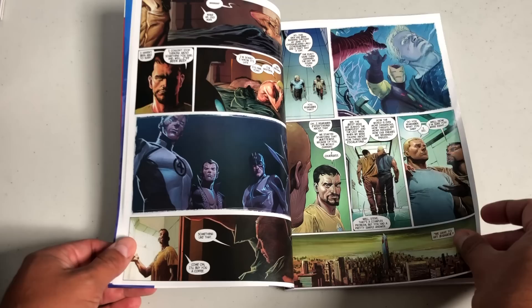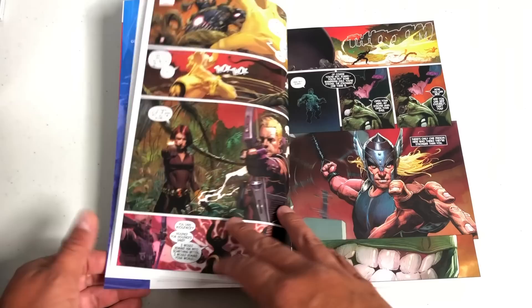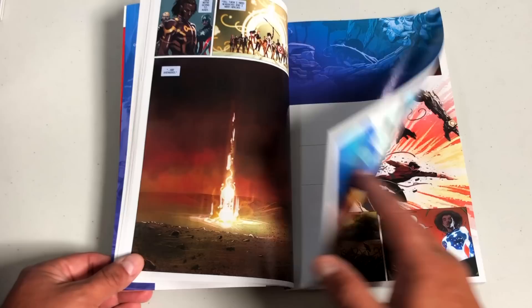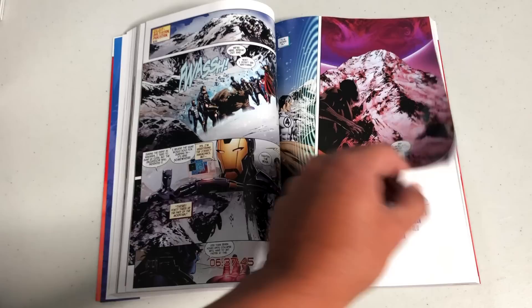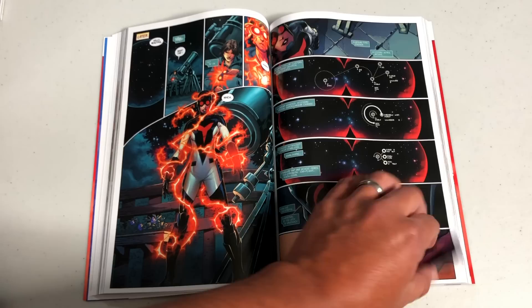This was previously collected in small trade paperbacks, in oversized hardcovers, and of course the two big omnibuses which are out of print as of this video. This collects the first five issues of Avengers, then the six-issue story arc of New Avengers, and then the Astonishing Tales of Mojo World issues one through six. This kicks off a new era of Avengers — a completely different team, brand new characters to the Avengers and the Marvel Universe. We have a couple of mutants like Sunspot and Cannonball, Hyperion, and a brand new Smasher from the Imperial Guard.